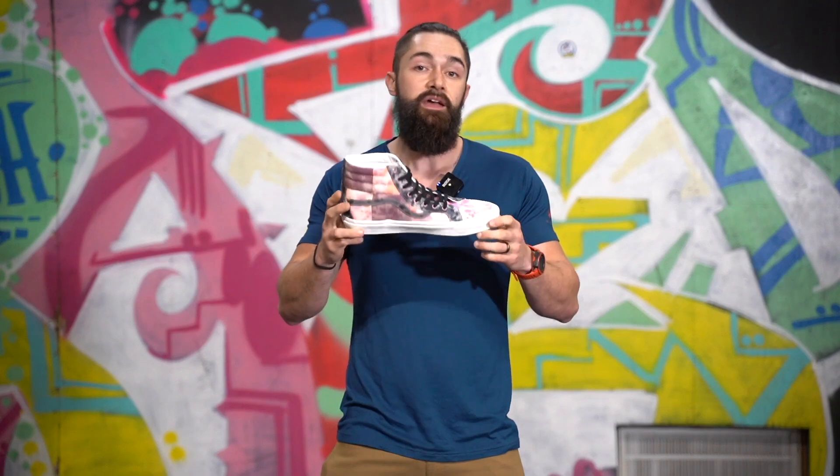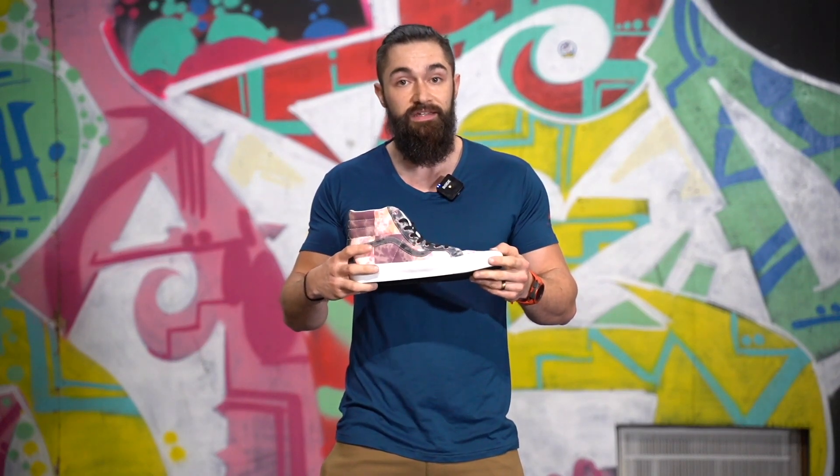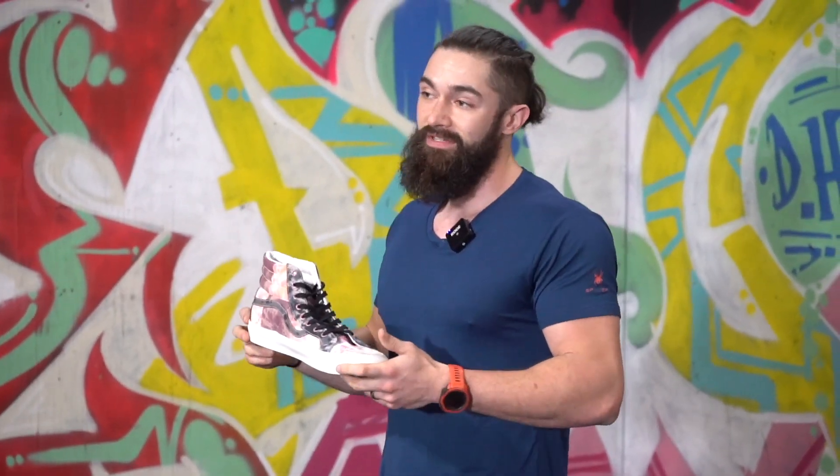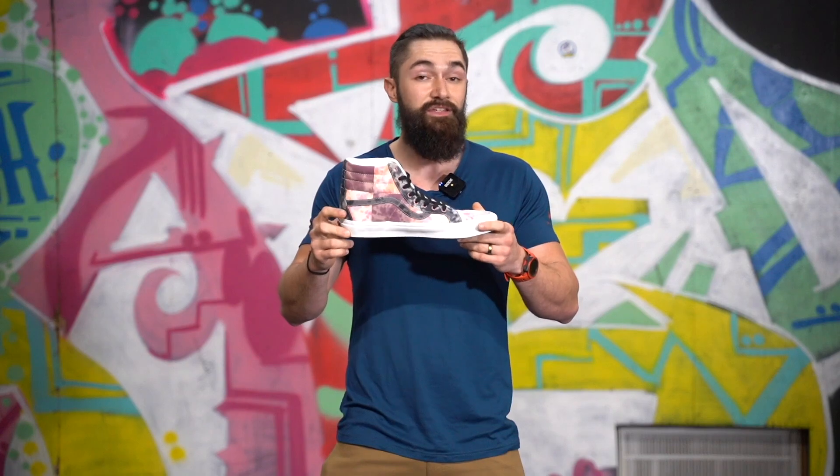You can do something like Vans or Chuck Taylors if you have more narrow feet. They might also have custom lifting shoes. But if you're on a budget, you can always go with some cheap Walmart shoes that are flat. You only need them for a couple of hours out of the week, so it's worth investing in.